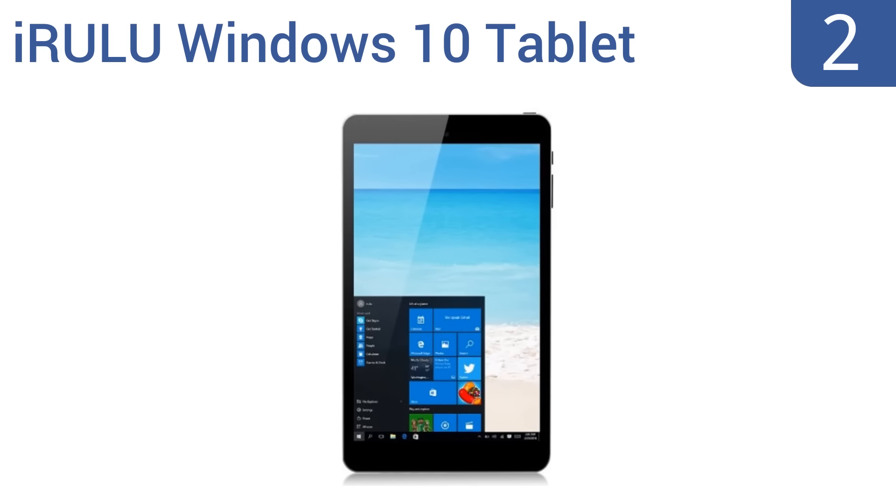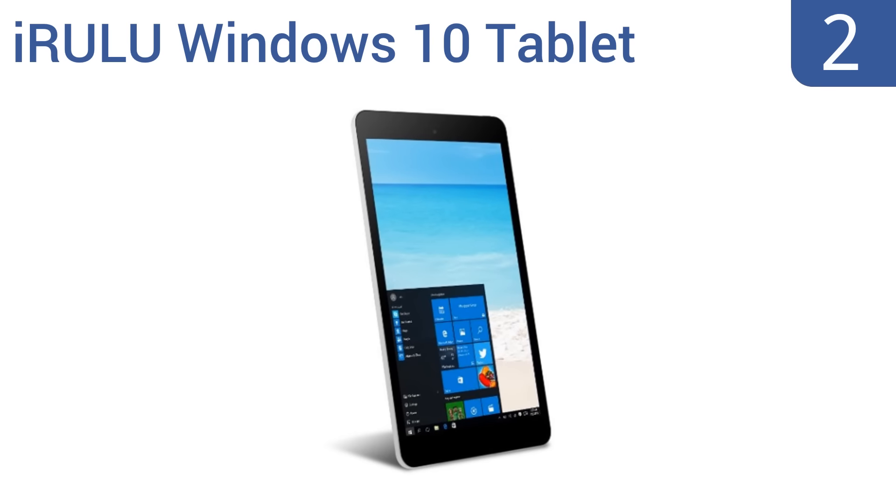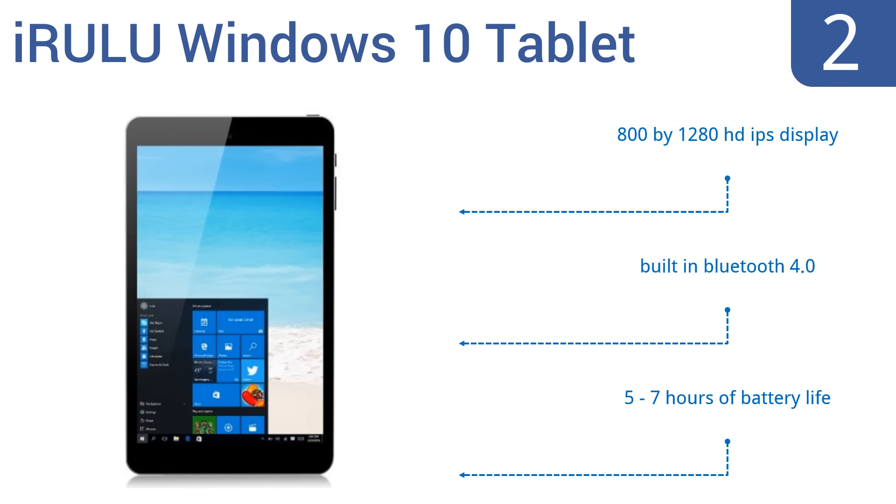At number two, the iRULU Windows 10 tablet is a compact 8-inch device that costs well under a hundred bucks. It won't let you handle major data crunching or serious gaming, but for enjoyable app use and crisp video watching it's a fine, affordable choice. It features an 800 by 1280 HD IPS display, built-in Bluetooth 4.0, and 5 to 7 hours of battery life.